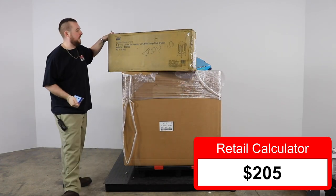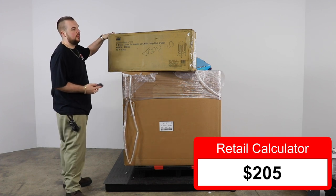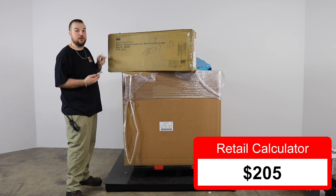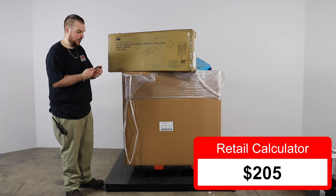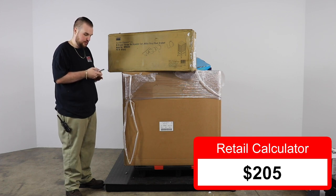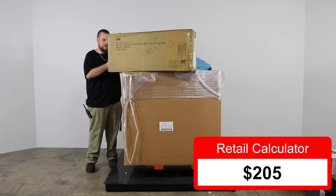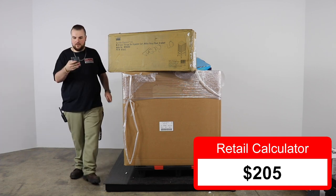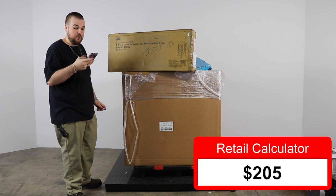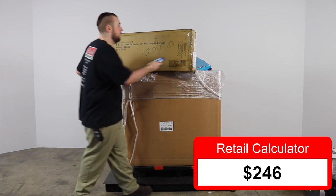Next we have a Seville Classics 8-drawer storage bin organizer cart. That would be amazing for a flea marketer — everybody could be more organized. Let's give it a scan. It is on sale right now for $40.99, so $41. Doing good so far.